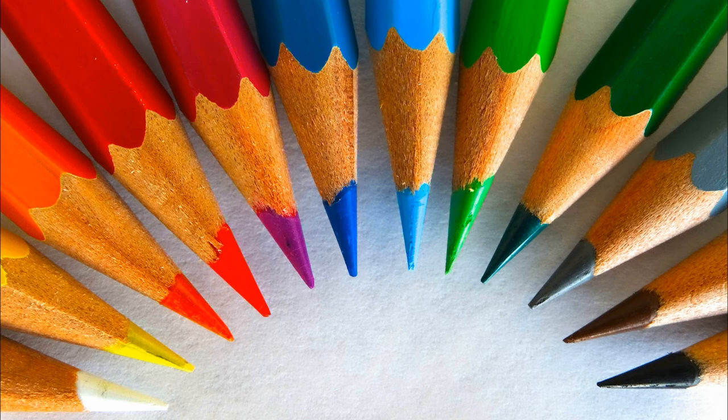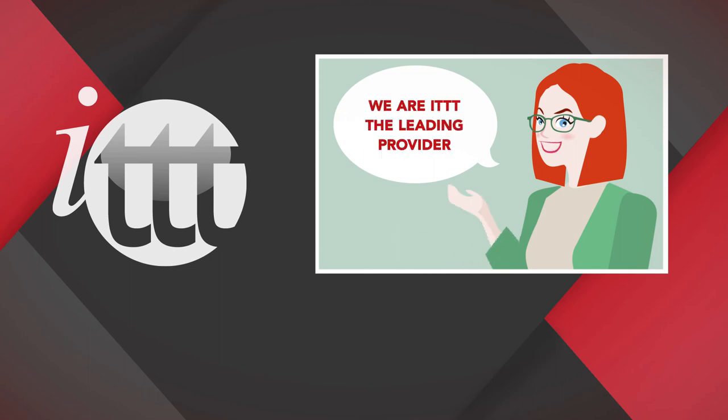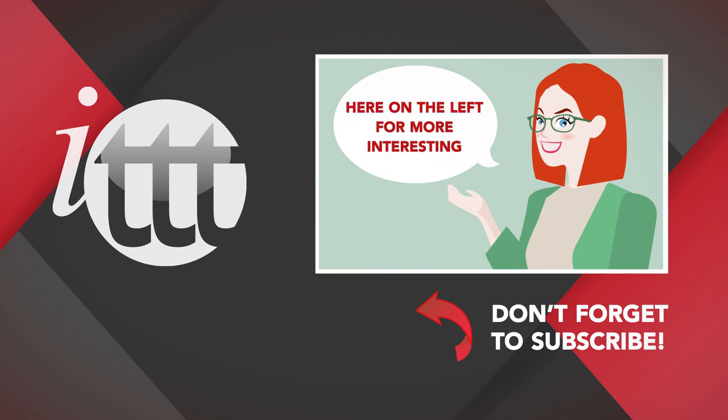Do you want to teach English abroad? Thanks so much for watching. We are ITTT, the leading provider for TEFL and TESOL training courses. If you like this video, please subscribe by clicking that button down here, and click on any of the videos here on the left for more interesting teaching tips for getting certified to teach English abroad and online.